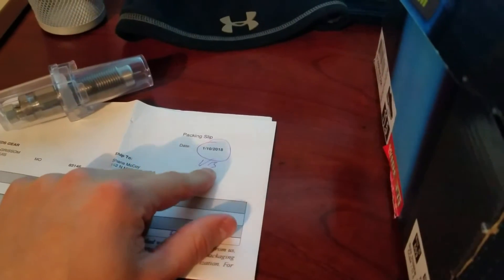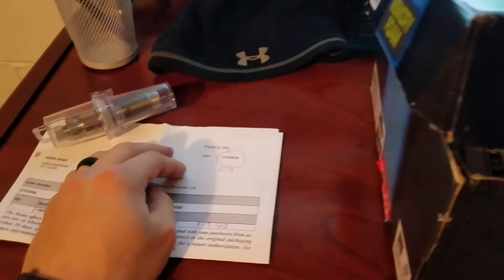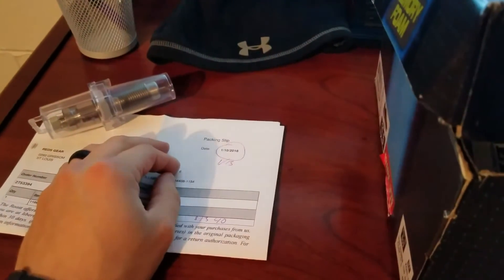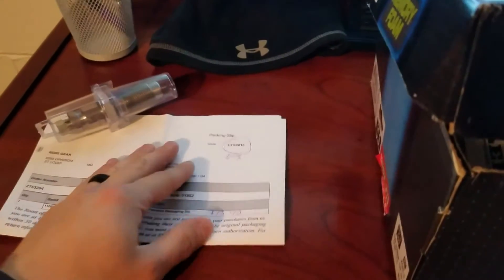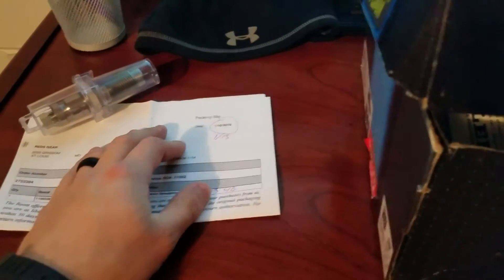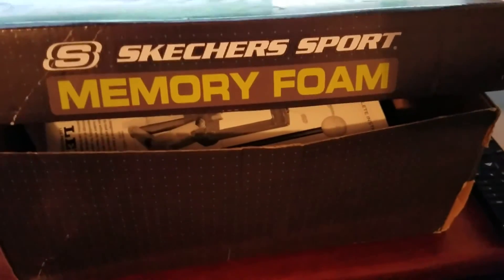I also got my de-primer / de-capping die. Best part was I bought it on the 10th and it came on the 13th — it wasn't supposed to arrive until the 15th or the Wednesday of next week — so it came early. I paid $13.40 for that and got it last Monday on a snow day from work.